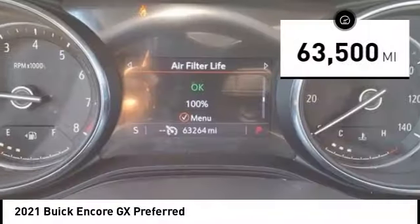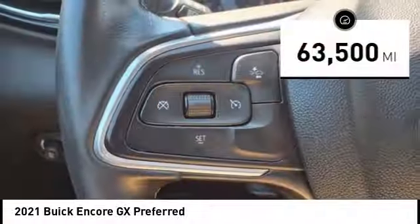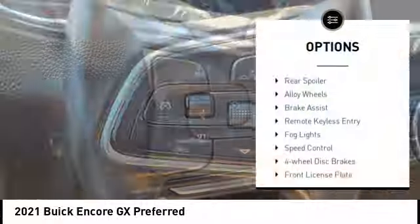This vehicle has less than 65,000 miles. Here are some of this vehicle's great options: rear spoiler,